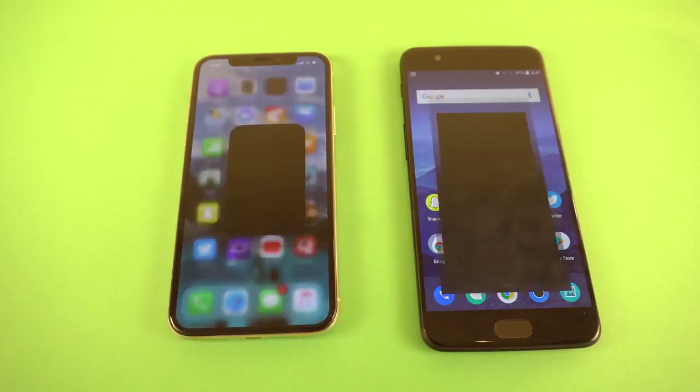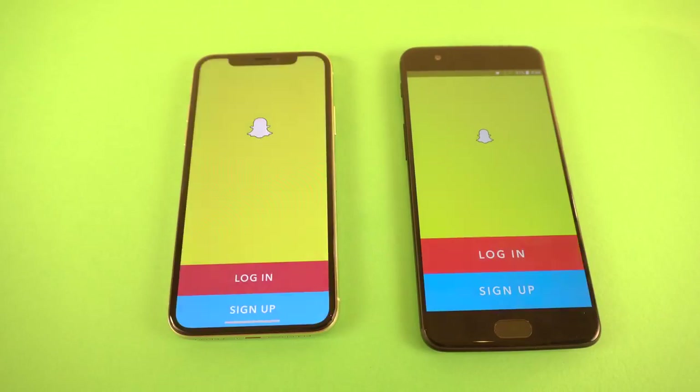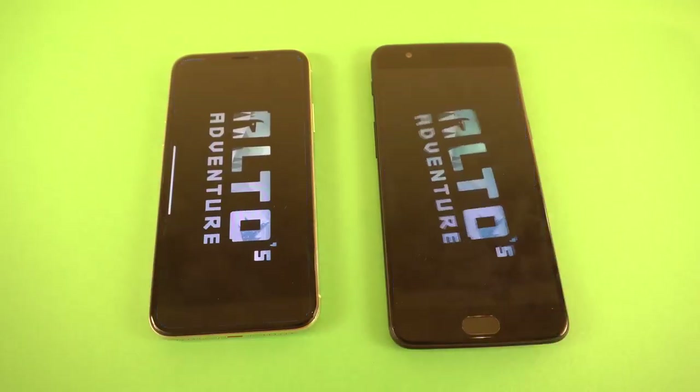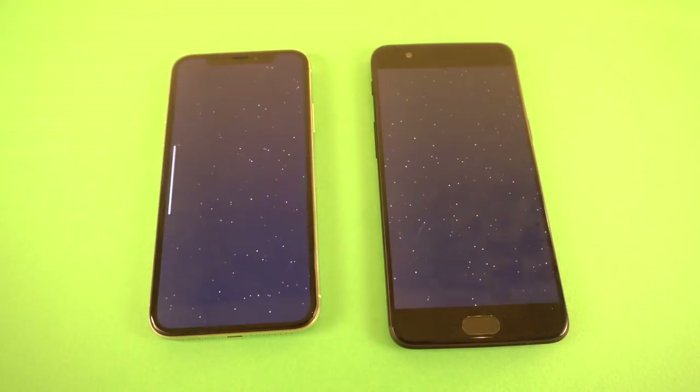Next up is Pinout — this time the iPhone 10 is faster. Then we have Snapchat — OnePlus 5 faster. Next, another game called Alto's Adventure — the OnePlus 5 can't win again; it's absolutely similar, no difference at all.